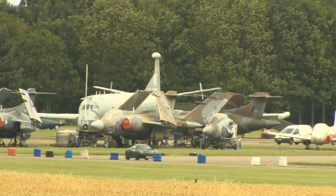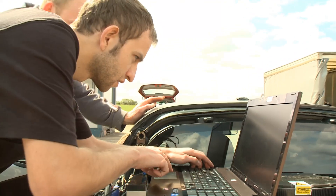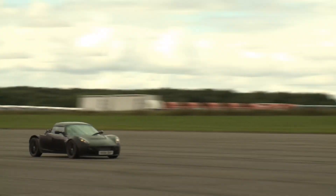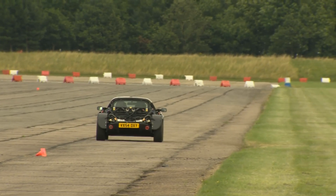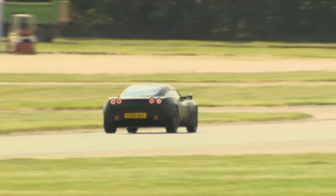We're at Bruntingthorpe Proving Ground. The big thing here is they have a two-mile long runway with about 60 metres of width, so plenty of room if anything goes wrong to avoid a big accident. We want to simulate what happens if one of the belts snaps — how quickly we can cut the torque to the other motor to stop the car spinning. I'd imagine it will kick violently, and it's how quickly the other motor drops out as to whether that's a full spin or just a little deviation.